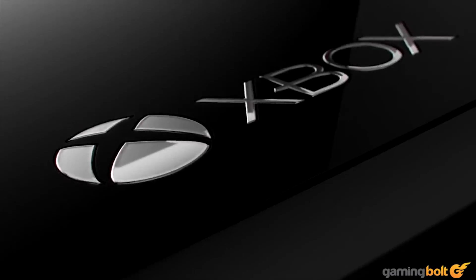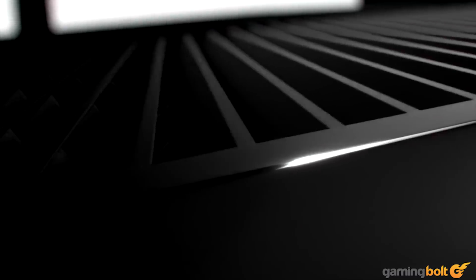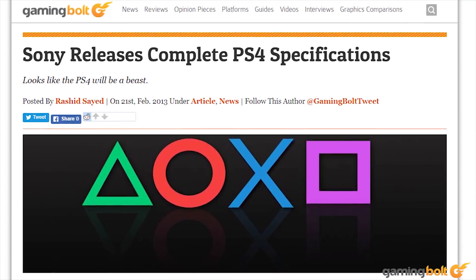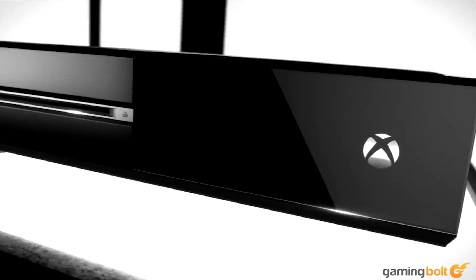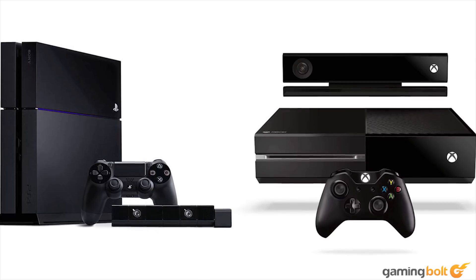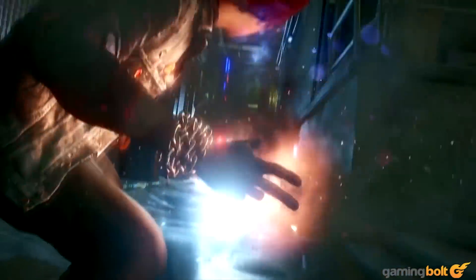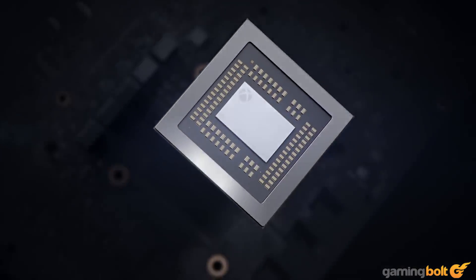The origins of this unfortunate usage can easily be traced back to 2013 leaked presentations on Orbis and Durango — codenames for the PS4 and Xbox One — which highlighted that the PS4 had a GPU with 1.84 teraflops of power while the Xbox One's GPU had 1.18 teraflops. There's nothing that a marketing department loves more than a simple number to make seemingly scientific comparisons — 'our detergent removes stains five times better than the competition,' that sort of thing.